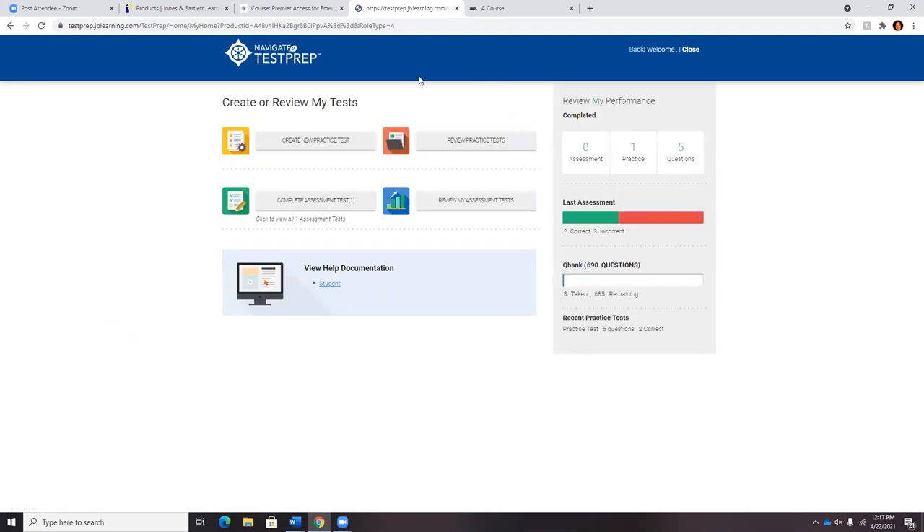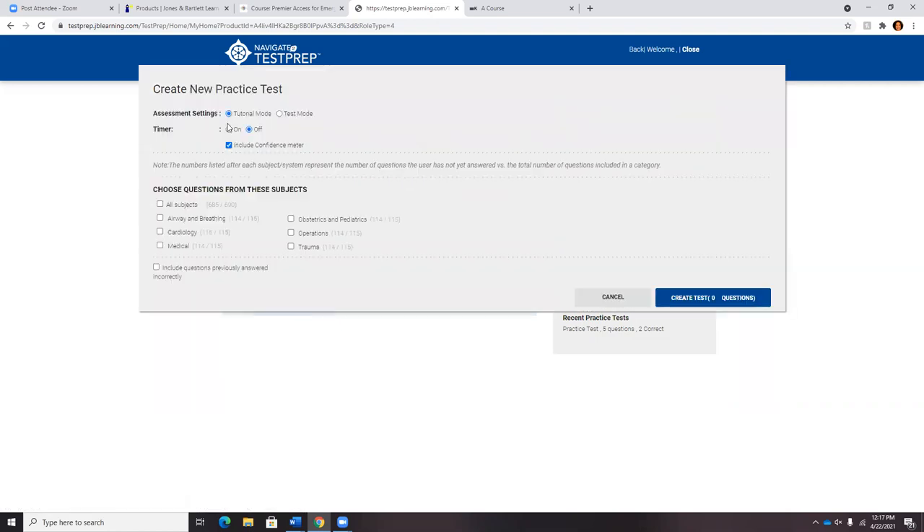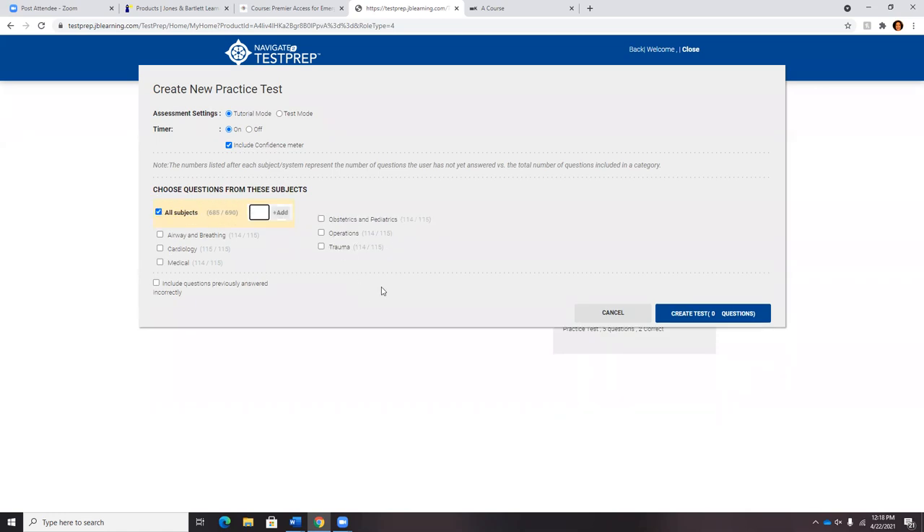When students jump in, there are 90 new questions in Test Prep with the 12th Edition, and they will not see these questions anywhere else in the system. Students can click 'Create a New Test.' Tutorial mode gives them feedback after each individual question. Test mode gives feedback only at the end of the test. There's a timer on or off to simulate registry conditions. We also have a confidence meter — a self-check where, if you're guessing, you give yourself low confidence so you know you need to go back and study that material. Students can do a comprehensive exam, one of the module exams, or mix it up.